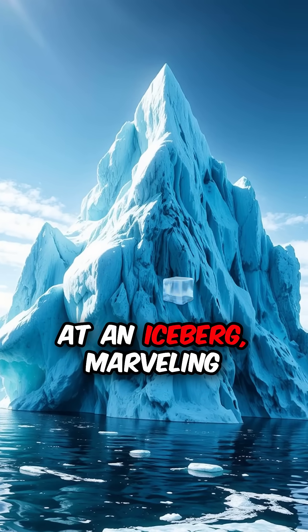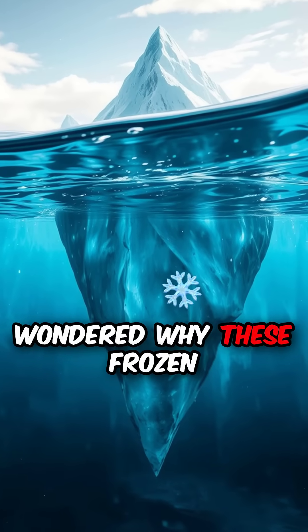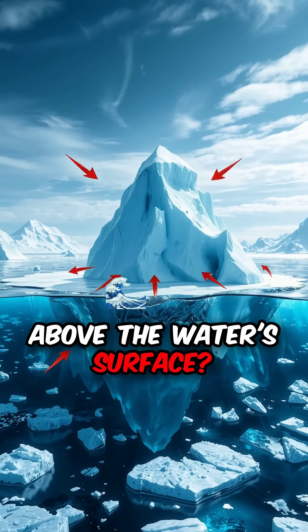Ever found yourself gazing at an iceberg, marveling at its beauty? But have you ever wondered why these frozen giants float with just a tiny tip visible above the water's surface?